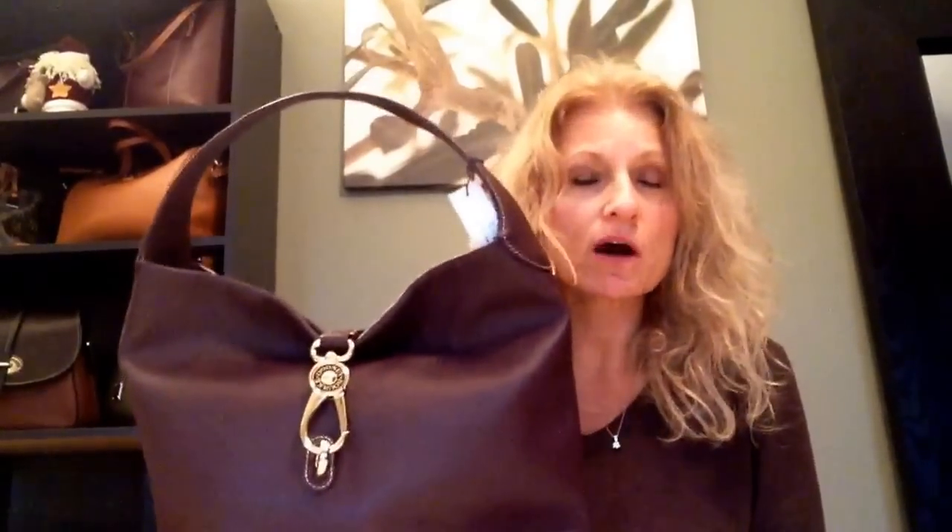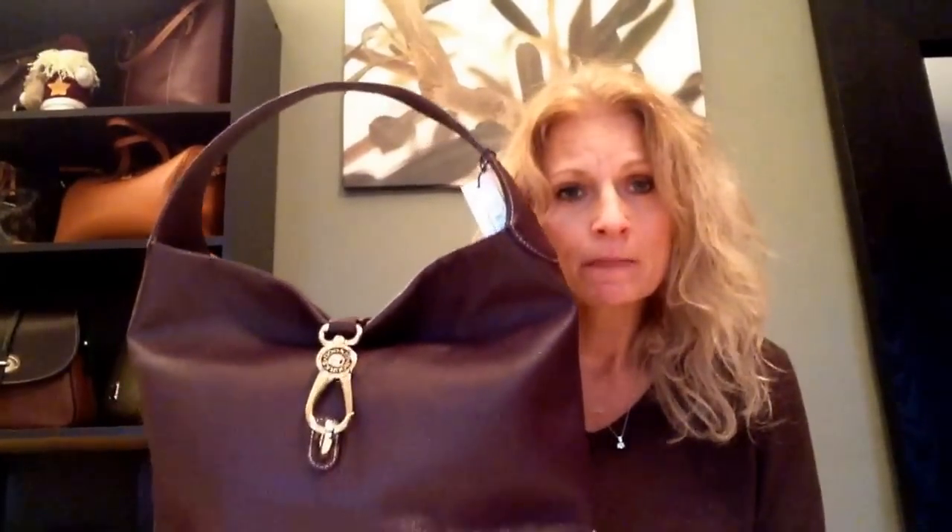Hi guys, how are you all doing today? Today is Monday and I got my delivery from QVC. Here she is — it's the Logo Lock Hobo in pebbled leather, and this color is great. This color is not available anymore, so when I saw it pop up as an 'as is' item I went ahead and took the plunge.